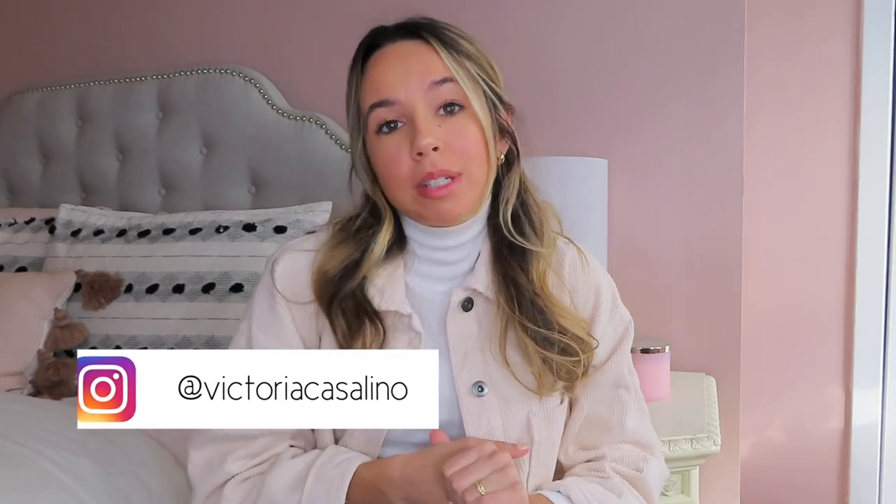Hey everyone, welcome back to my channel! Today's video is going to be a little chit-chat get-ready-with-me. I'm just going to be talking to you about Instagram and how I shoot my content. I'm not a great makeup artist, so it's definitely not a makeup tutorial — just a little look that I'm wearing right now.